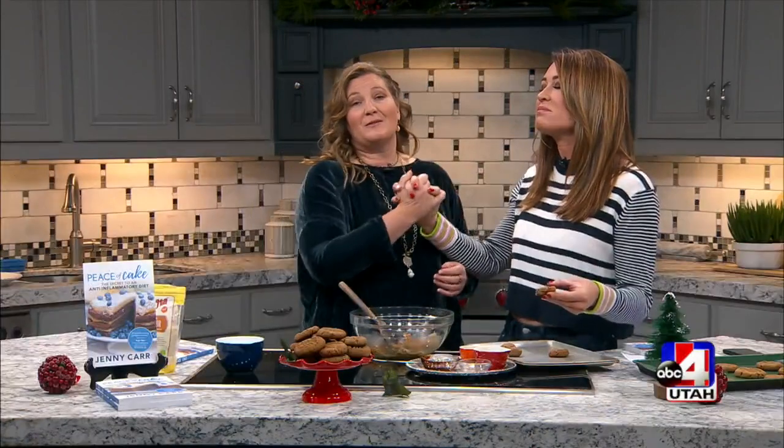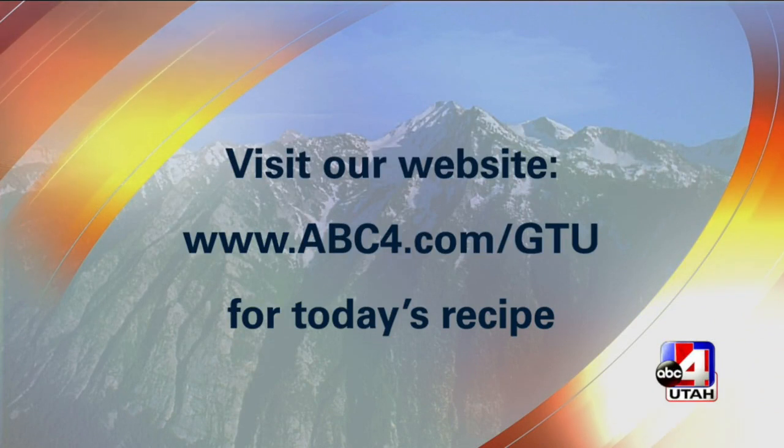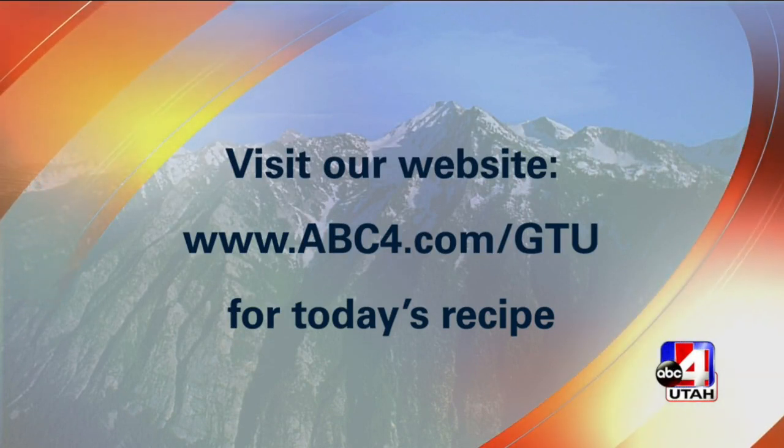She said drink a ton of water when you wake up and it makes you thirsty all day, so you're going to drink more water. Number one way to get inflammation out of the body: swap out processed sugar, drink water. Thank you so much for being on the show. This recipe is on abc4.com/gtu — you want it, it's great. And her book is just outstanding. Happy holidays.